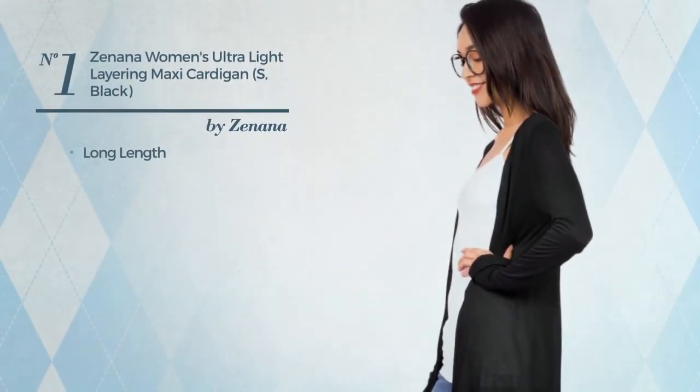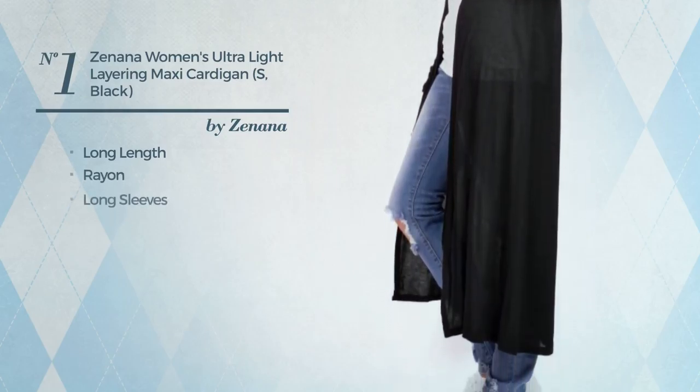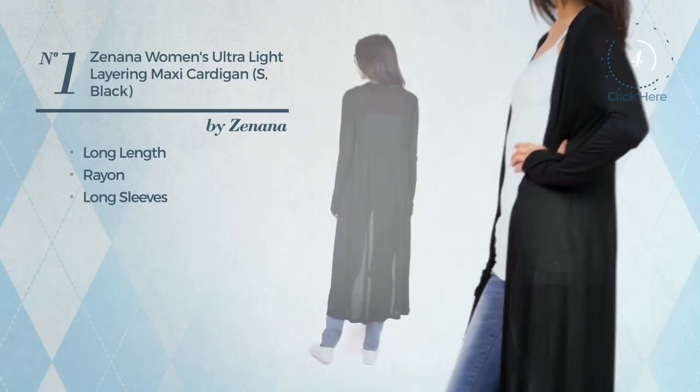Number 1, a long length cardigan. A cute look, made of rayon, with long sleeves. Available uniquely in this color.